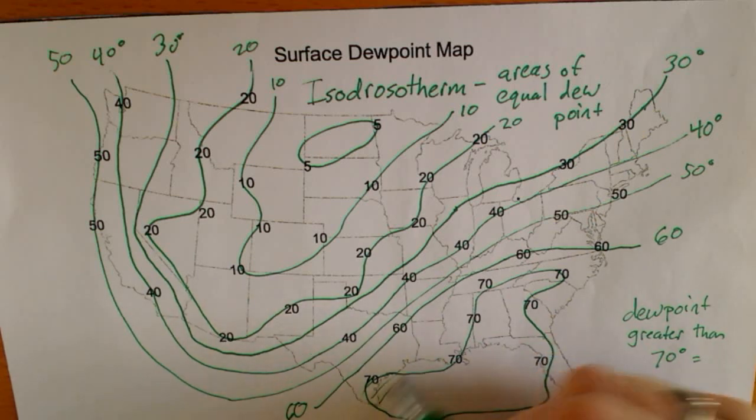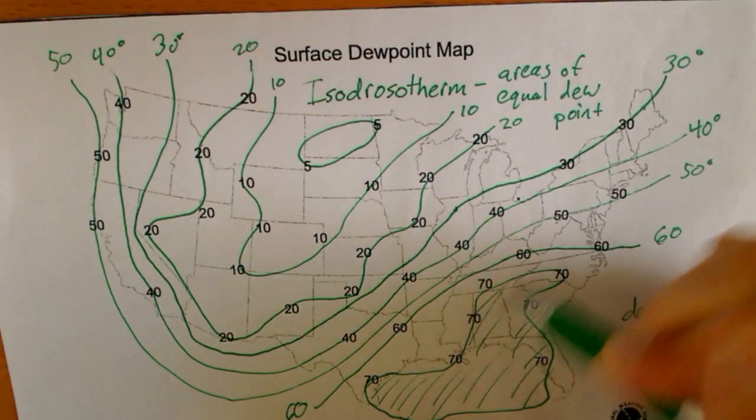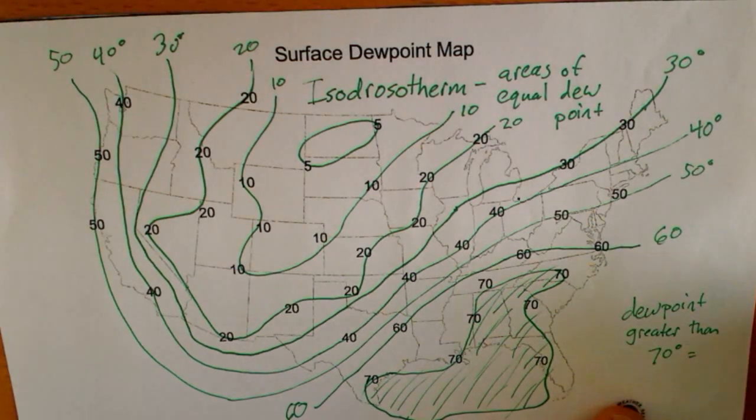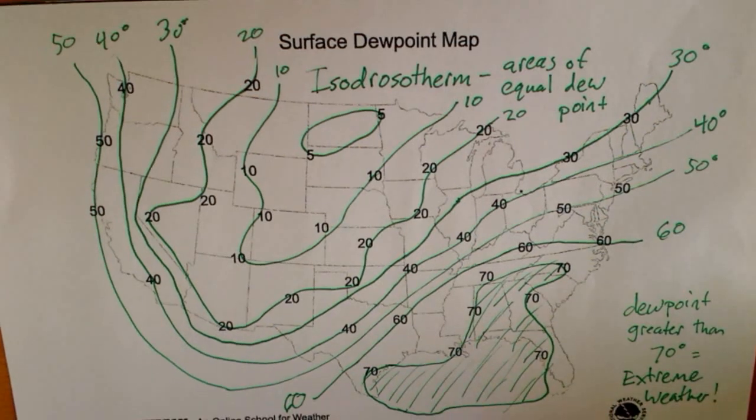What I want you to do right now is kind of shade it in — just put some lines on whatever shape you did, or even if it was open to the bottom, just shade that area. We're going to consider that to be a dark area, because when the dew point is greater than 70 degrees, that means it's very hot and very humid, and that's when you get extreme weather. That's when you get mega thunderstorms, lots of unpredictable things — crazy tornadoes can happen in these cases.